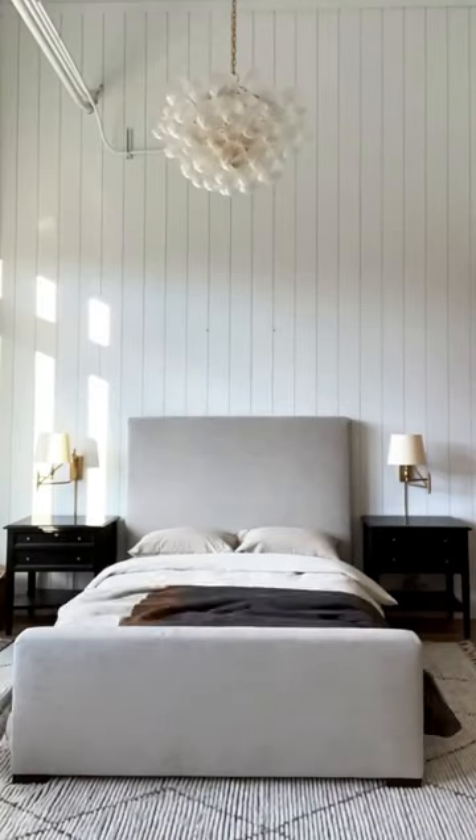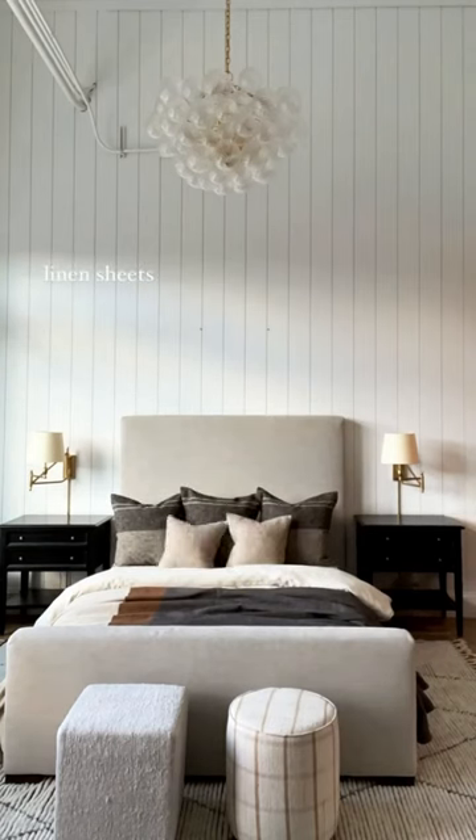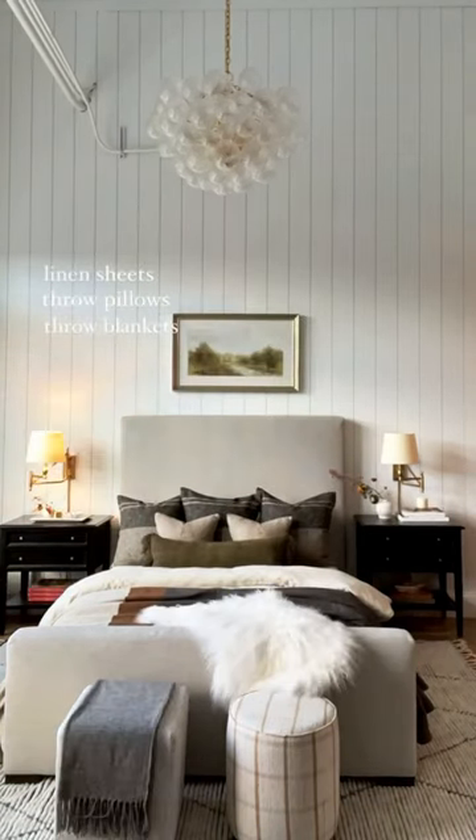We can't have a basic bed. Let's take it to the next level with layers and texture. I started off with linen sheets and added throw pillows, a couple of throw blankets.